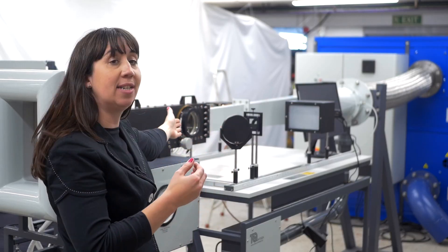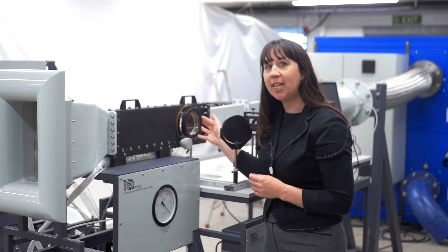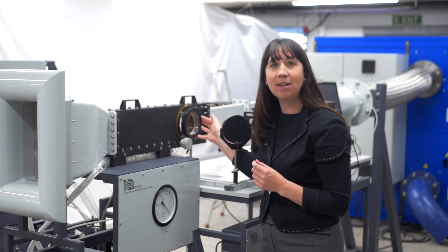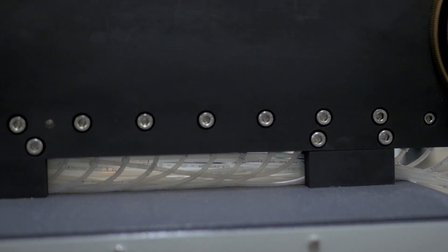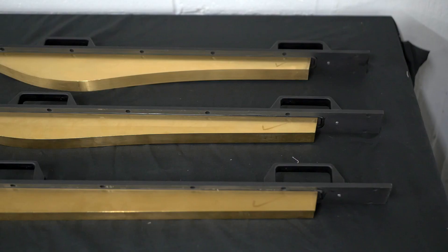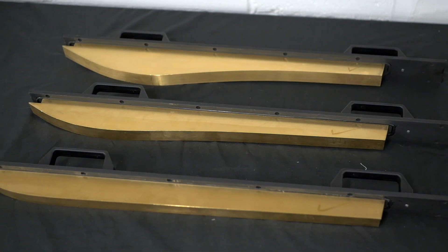The air then passes into the working section. The working section is a precision engineered convergent divergent rectangle section nozzle with pressure tappings along the bottom. The bottom of the nozzle is flat and fixed, but there is a choice of three different shaped top pieces: subsonic, Mach 1.4, and Mach 1.8.